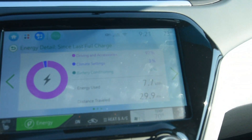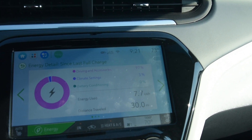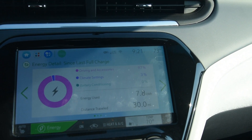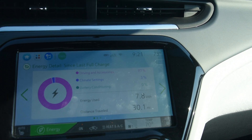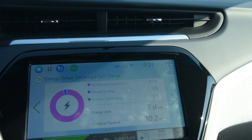Just so you can see — with the sun shining on it — it used 3% for climate and 97% for driving. That's 7.8 kilowatt hours for 30.1 miles so far, and it's 73 degrees.